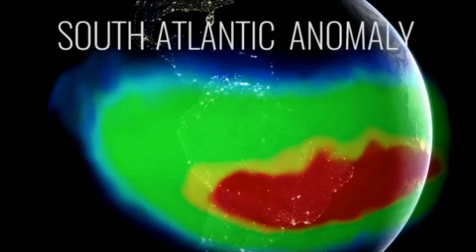They're passing through higher radiation and it does make things malfunction all the time. It makes things burn out, glitch. And they're saying it's splitting in two, which is very interesting.